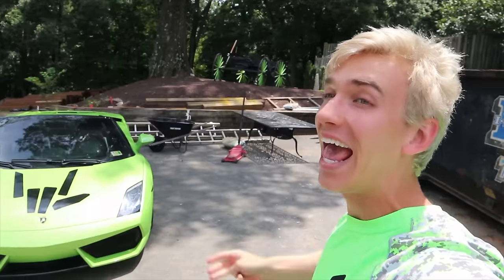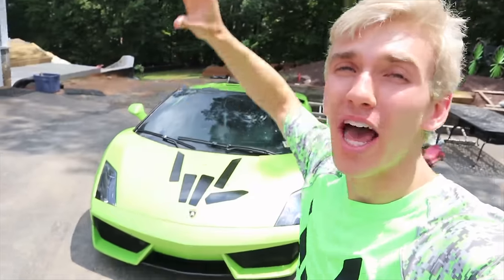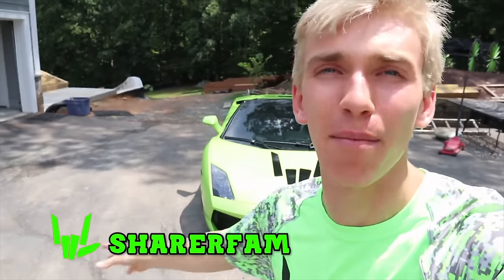Sharers, what is going on? Welcome to the vlog. Welcome back to another super epic, awesome day. And yes, I am here to tell you that we have probably the most exciting news ever. So if you haven't already, make sure to hit that subscribe button and join the most epic family on YouTube. That's right, become a part of the Sharer fam.